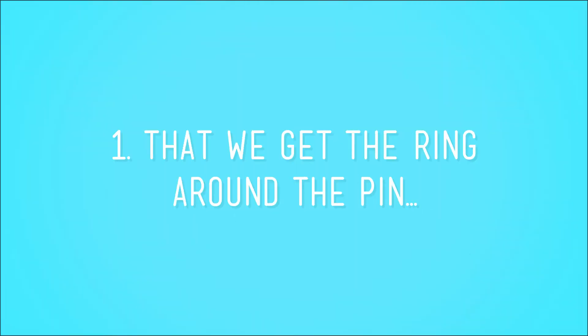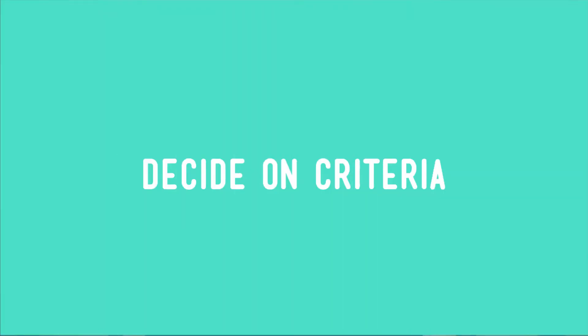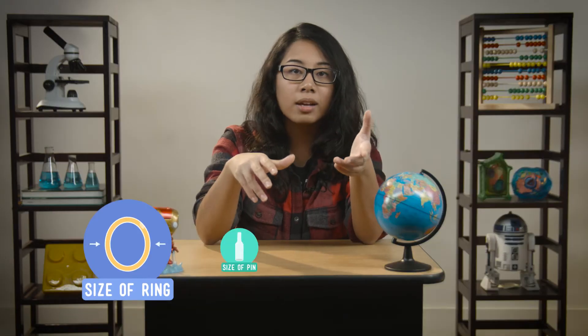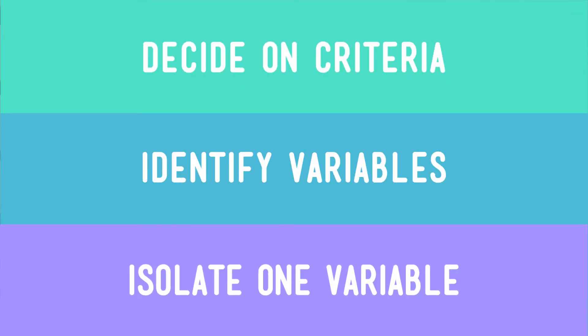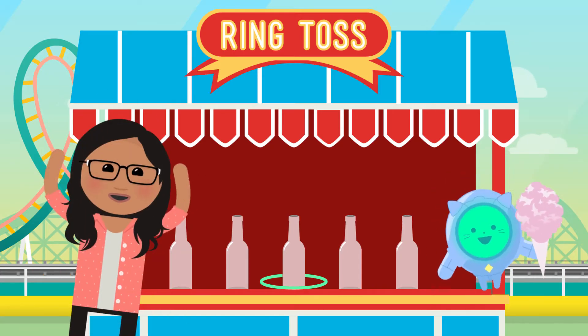Let's head back to our ring toss game and see. We decided that the criteria for our solution were: first, that we need to get the ring around the pin, and second, that we need to do it in one toss. Next, we thought about the variables that could affect our outcome, like the size of the ring, the height of the pin, how we tossed the ring, and how far away we were from the pin. After some thought, we decided to isolate the ring size as our variable, and it was go time. We did three trials using a small ring, a medium ring, and a large ring, and it took the large ring for us to get the outcome that we wanted and a sweet grand prize.